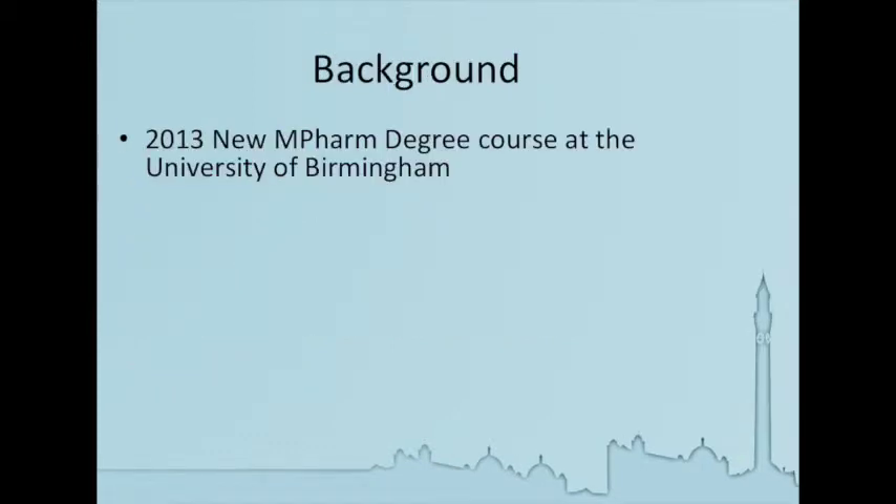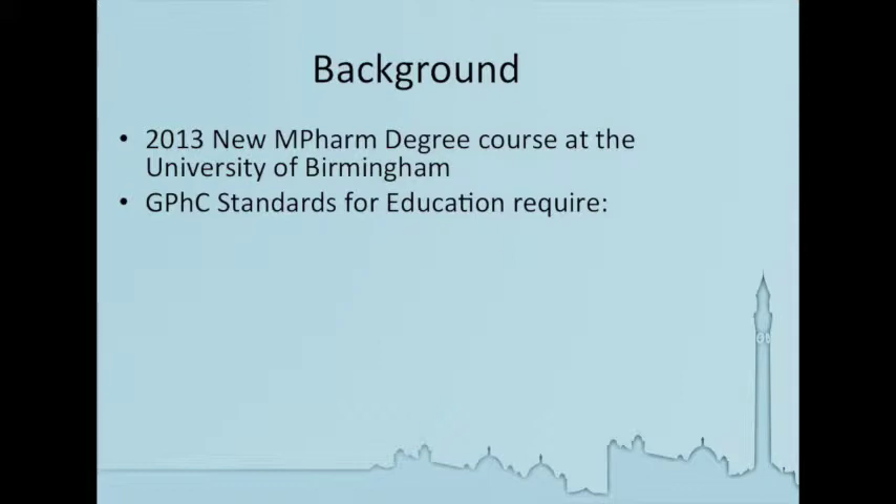So the background. In 2013, we had our first intake of a new cohort of 80 pharmacy students here at the University of Birmingham. It's a professionally accredited course which requires the students and us to demonstrate to the General Pharmaceutical Council that by the end of the course, the students can meet the standards required.